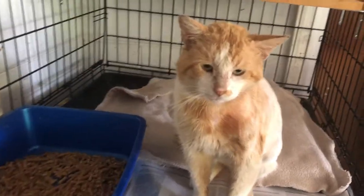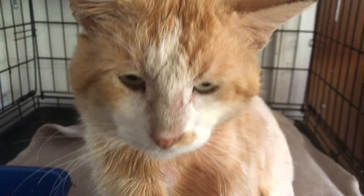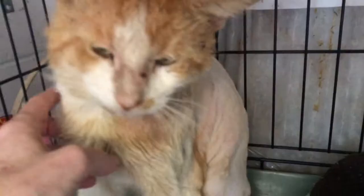Hi there and welcome back to Kitten School. Meet Logan Roy, a cat who's clearly done a lot of brawling in his four years.